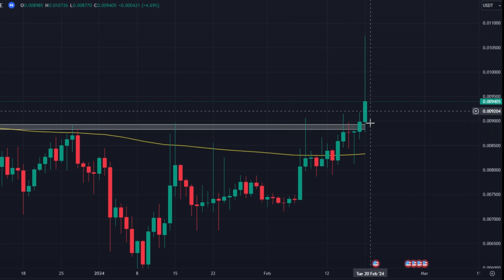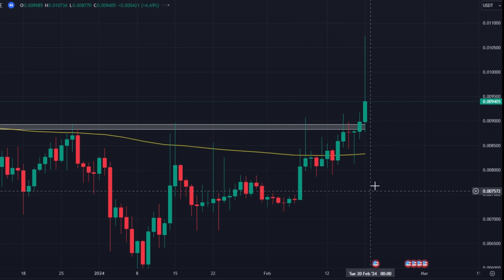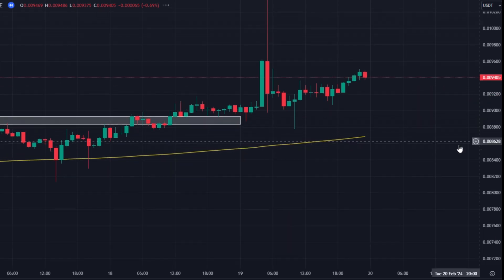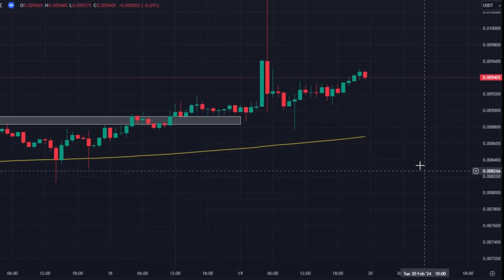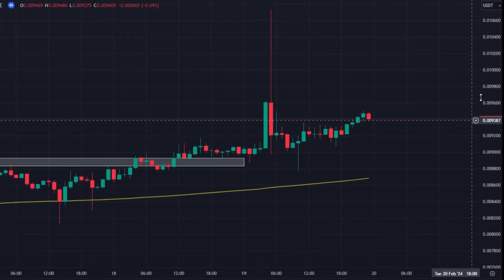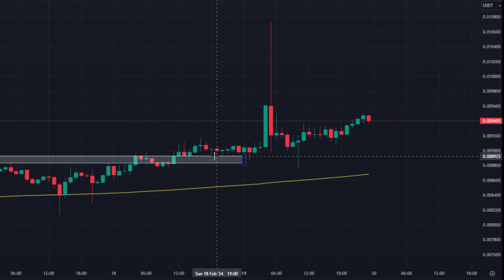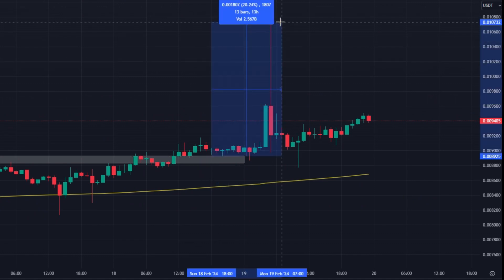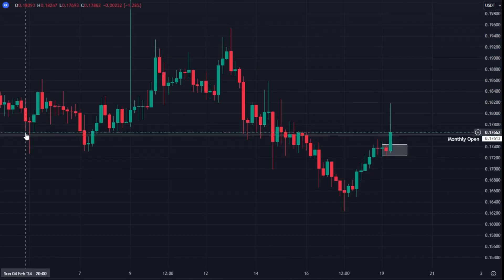The previous day closed above that level and we entered on the retest. On the hourly time frame we can see how this played out in real time — it kind of hovered around our entry for a few hours, but towards the end of the day it moved up very quickly and hit all of our take profit targets, meaning group members were able to catch around a 20% move from our original entry on AMB.